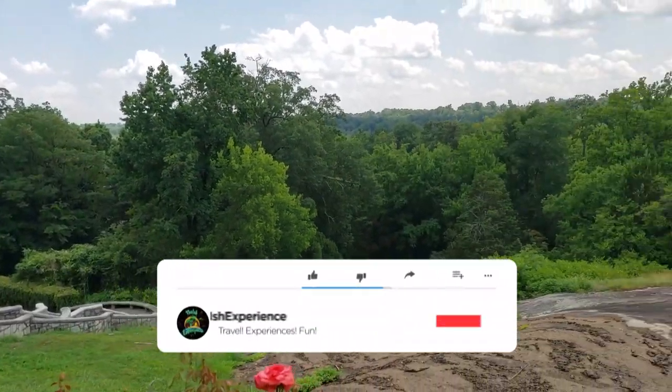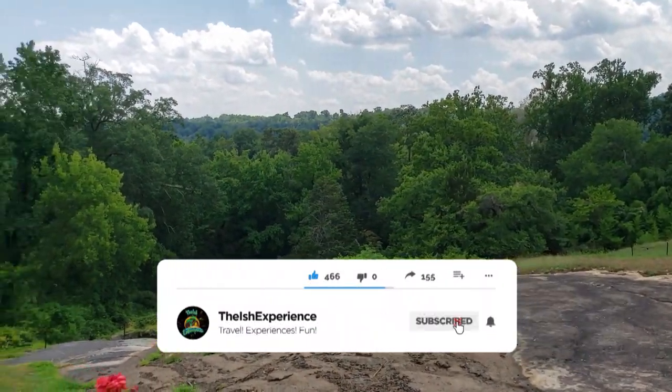If you like this video so far, make sure you hit the like button and hit the subscribe button so you can see more videos like this.